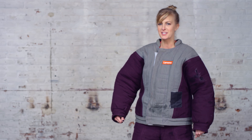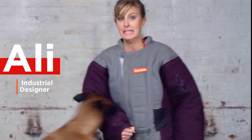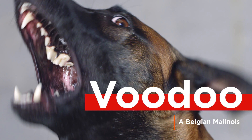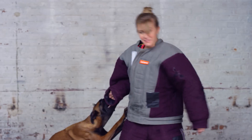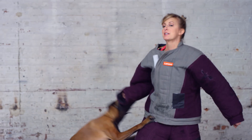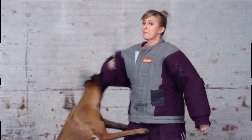My name is Ally N. I'm an industrial designer at Lenovo. And for some reason today I decided to get attacked by a dog in order to talk to you guys about voice commands.